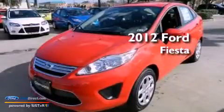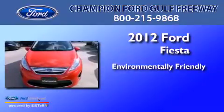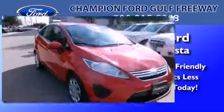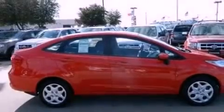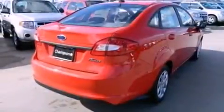This is a 2012 Ford Fiesta. Features include traction control and stability control systems, side curtain airbags, and air conditioning.